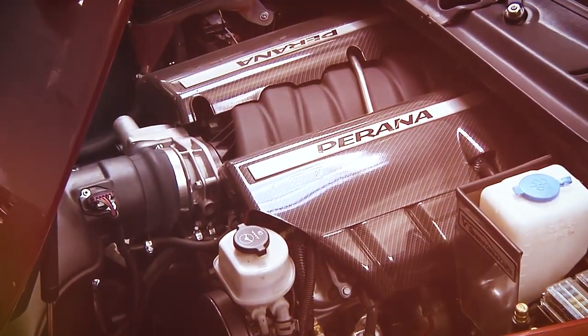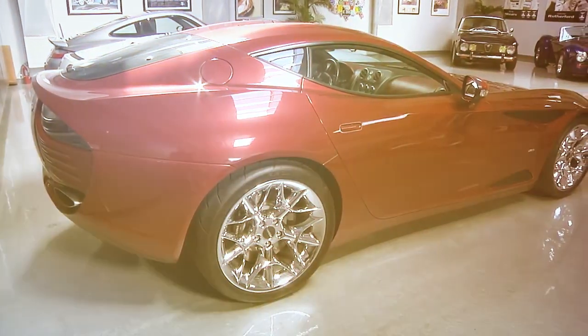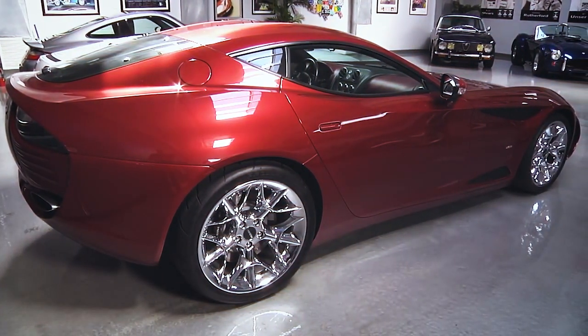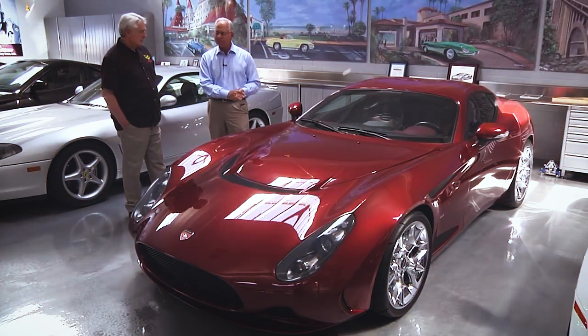Piranha Performance Group was ambitious and desired to build something from the ground up. To do that, they needed to use their Italian and American connections. The American connection was for the car's heart and the Italian connection was for the car's exterior looks, to give it a more exotic feel.